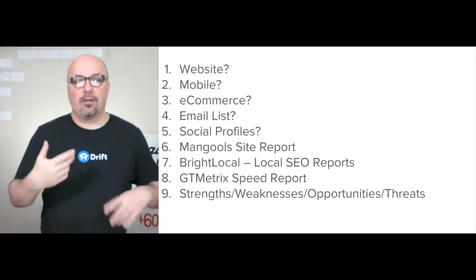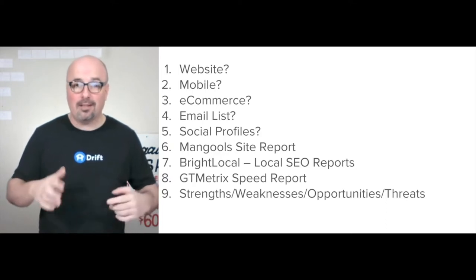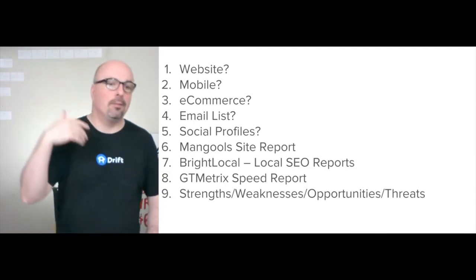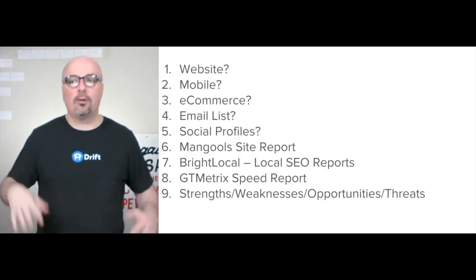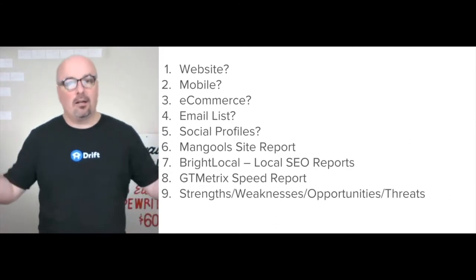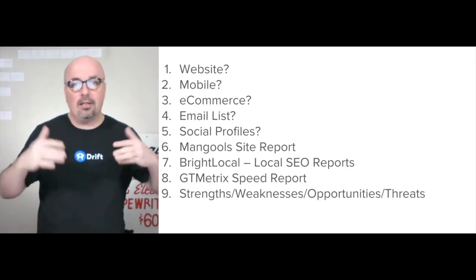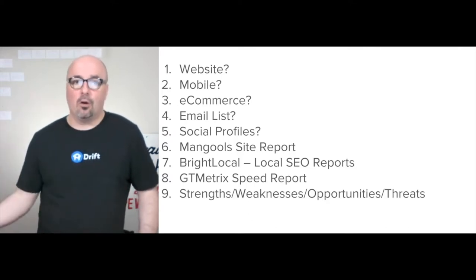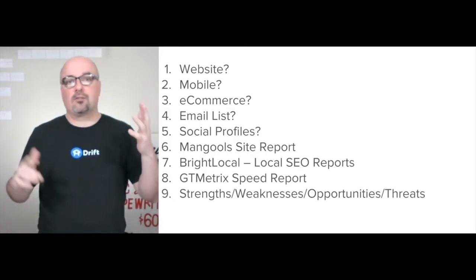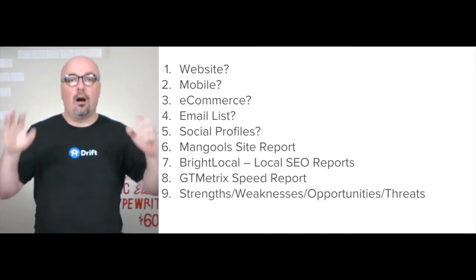A couple of the questions I'm answering are: do they have a website, is it mobile responsive, do they have a shopping cart — can you buy from your phone on their website? Do they have an email list and when was the last time they emailed them? Social profiles — where's the engagement happening? What are they doing that's working, what's not working? Is it all organic, are they doing paid on social as well? I'm putting together a SWOT chart — the strengths and weaknesses as well as the opportunities and threats of this individual brand.